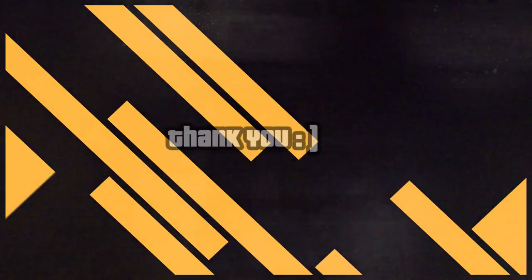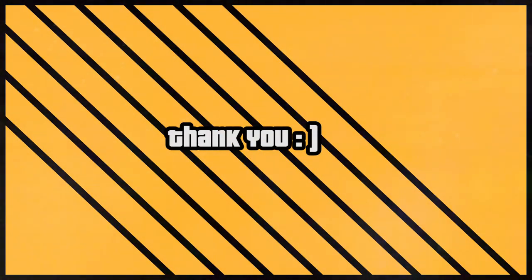That's all for now. Hope you guys gained some knowledge and enjoyed our video. Hopefully, we'll meet you all in Kelantan. Bye-bye!